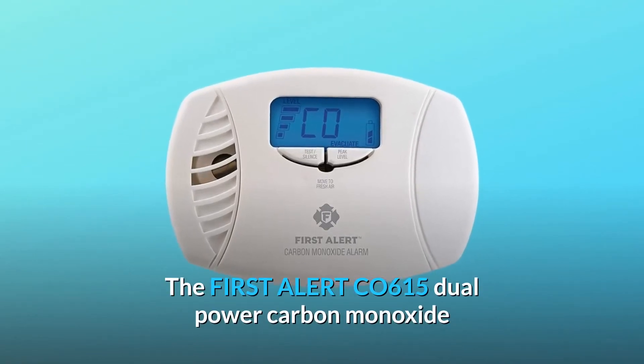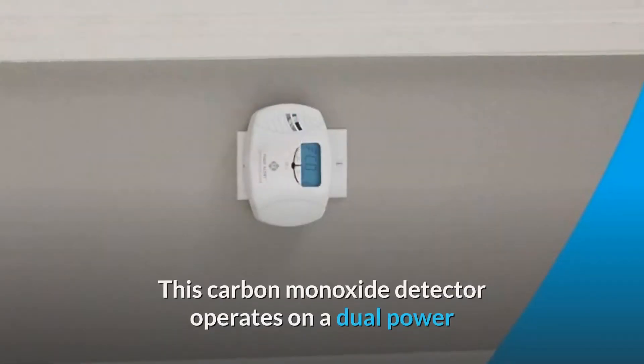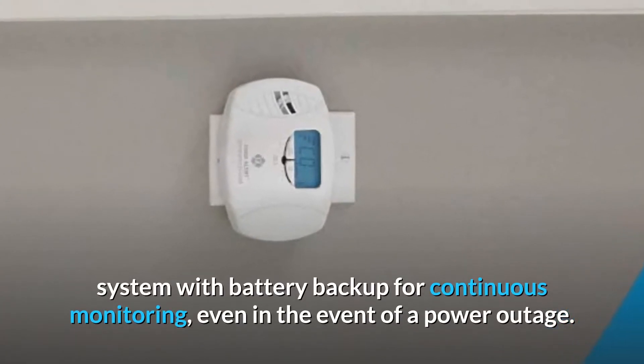The First Alert CO615 dual power carbon monoxide plug-in alarm alerts you to dangerous carbon monoxide. This carbon monoxide detector operates on a dual power system with battery backup for continuous monitoring, even in the event of a power outage.